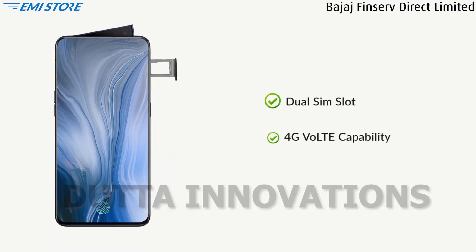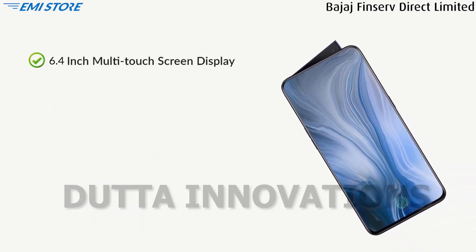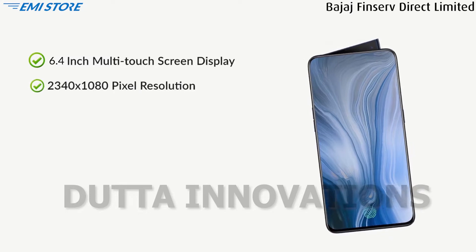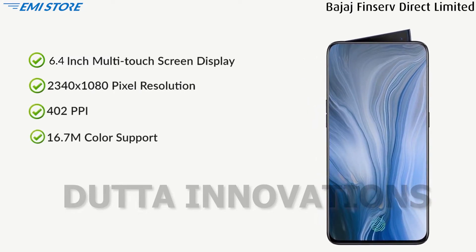Both SIM slots support 4G. This phone comes with a large 6.4-inch multi-touch screen display with 2340x1080 pixels resolution, 402 ppi, 16.7 million color support, and a 19.5:9 aspect ratio.